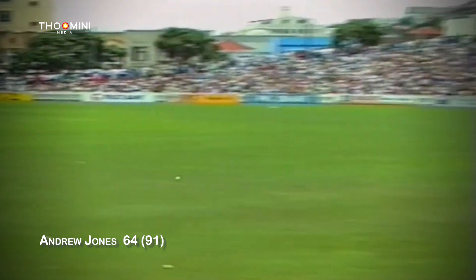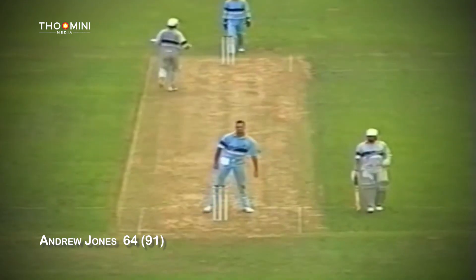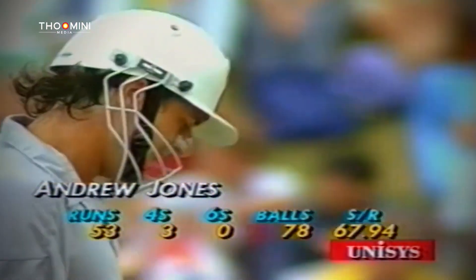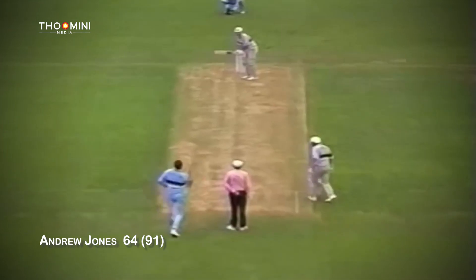Jones is playing well now. It's a big chase for Atherton. So that's a good run rate from Jones — 53 from 78 balls. He's kept it ticking over, particularly taking into account that New Zealand have lost wickets at the other end. There he is, a picture of concentration. What a good shot too — that'll bring him a couple of runs.